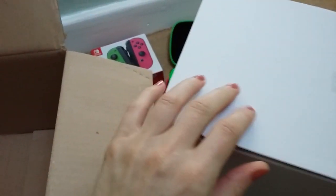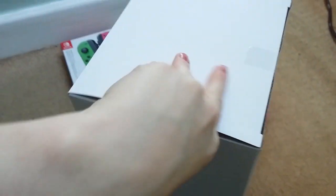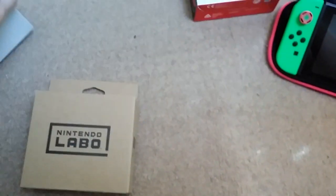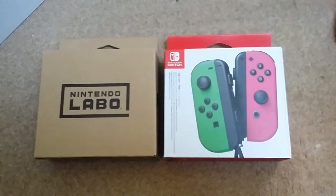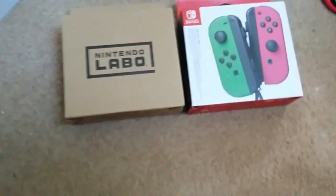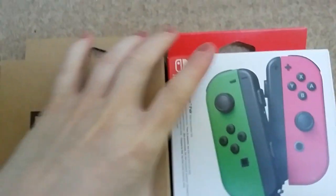Oh god, it's heavy! Okay, get rid of that box there. So I did get my box that I have when I got my green and pink neon Joy-Cons — yeah, it's exactly the same size.